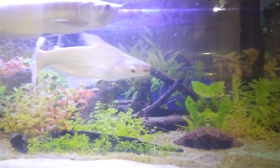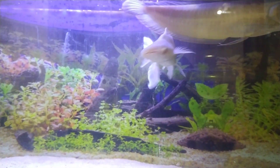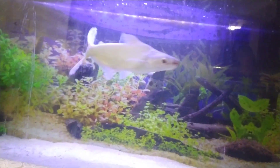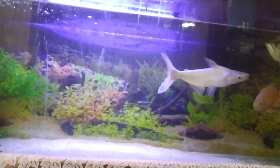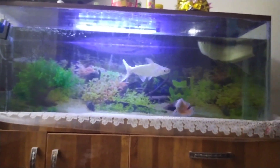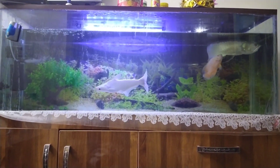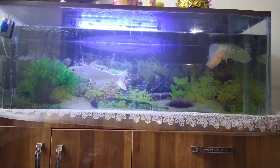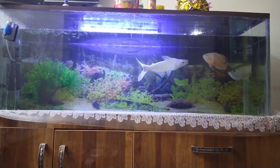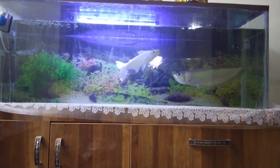Coming to food — these fishes are not at all picky eaters. They will eat anything you put in the tank. They are omnivores so they'll eat both plant matter and non-veg food. Based on my experience, these fishes love freeze-dried shrimps, tubifex worms, you can even feed them chicken, small fishes, and they even accept boiled peas for veg food.